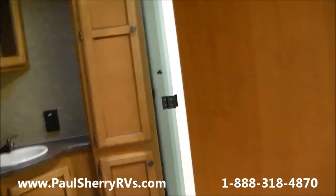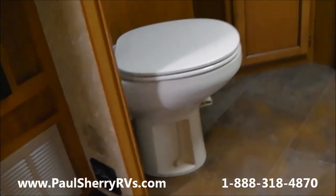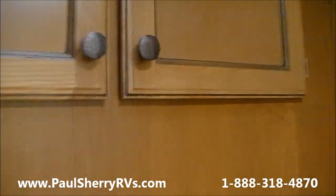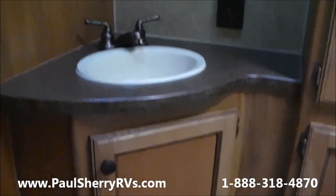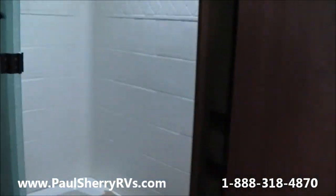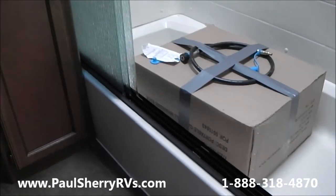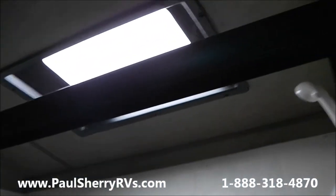One of the biggest features of this floor plan is the rear bath. It's a very nice bathroom — it has a foot-flush porcelain toilet, a huge linen closet for all your linens, a medicine cabinet, and a sink with storage underneath. There's another linen closet next to the shower, and a huge shower with a skylight. I call that a two-person shower.